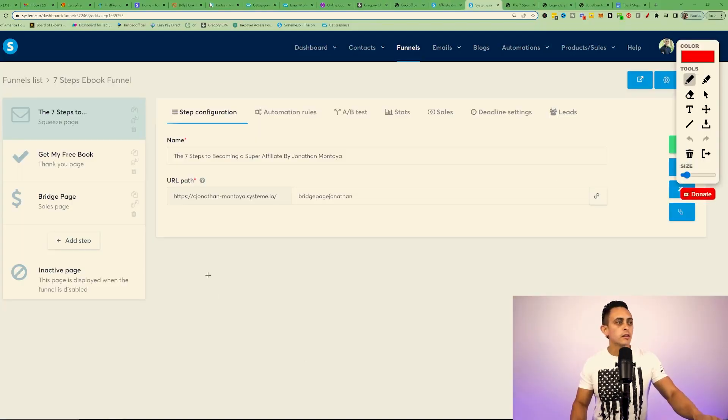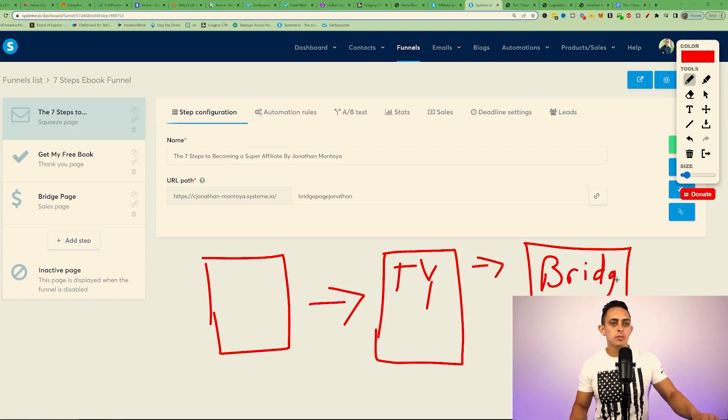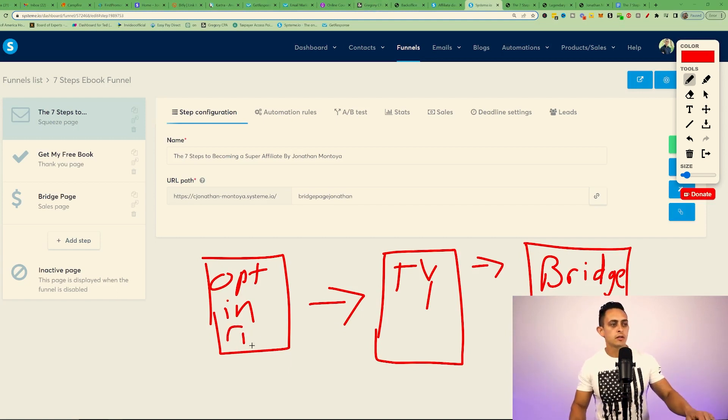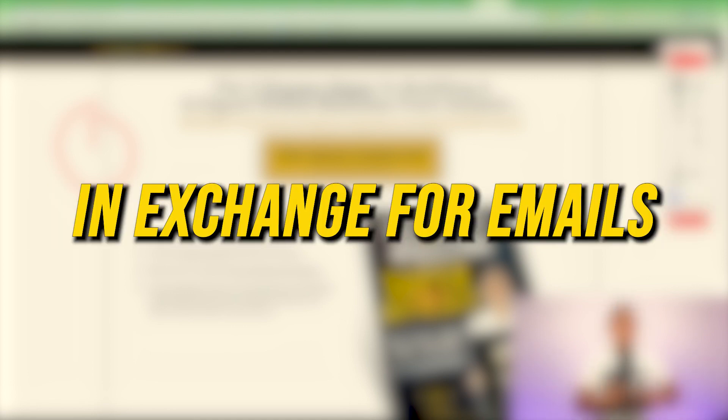The way it works: you have an opt-in page, then a thank-you page which says 'here's how you get my book,' and then a bridge page where you introduce people to Legendary Marketer. So step one is the opt-in page where you collect an email, step two is the thank-you page, and step three is the bridge page. The goal of the first page is simply to collect an email.